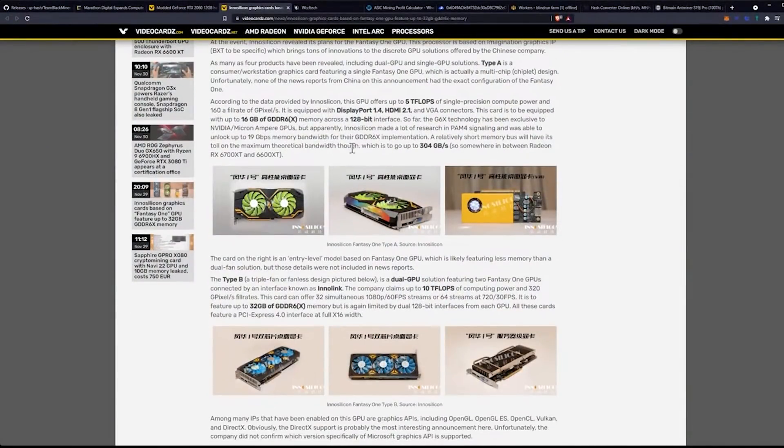A relatively short memory bus will have its toll on maximum theoretical bandwidth, and this is obviously important for mining, which is up to 304 gigabytes per second — somewhere in between the 6700 XT and the 6600 XT. So this gives a telltale sign of what the hash rate is going to be. We're probably looking at somewhere between 30 and 45 megahash per second on these GPUs, based on the theoretical bandwidth of 304 gigabytes per second. Where this could be important is their dual chiplet design, which could double that, along with the question of what that puts the actual power consumption at.